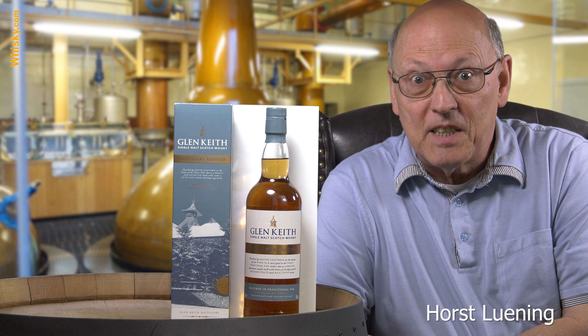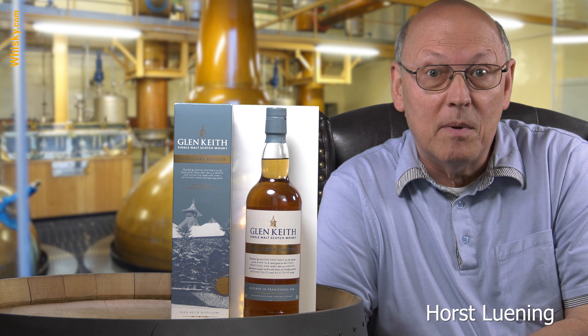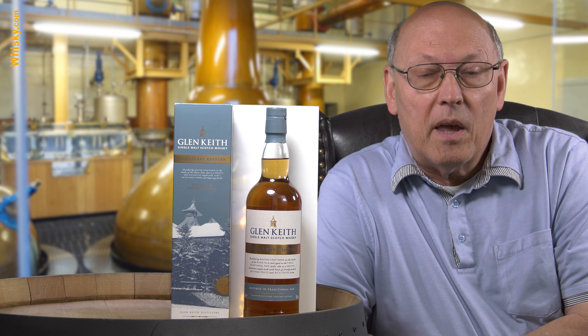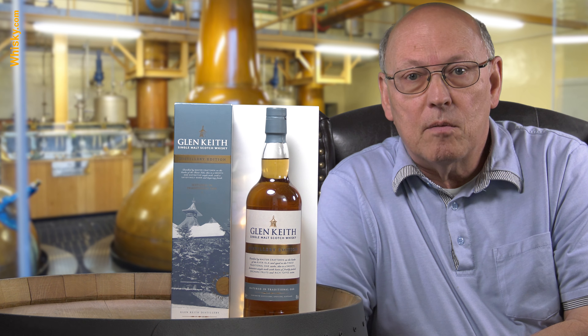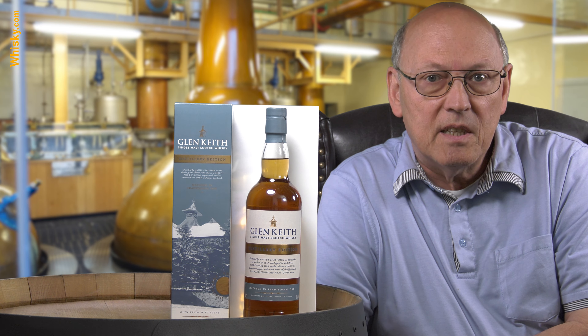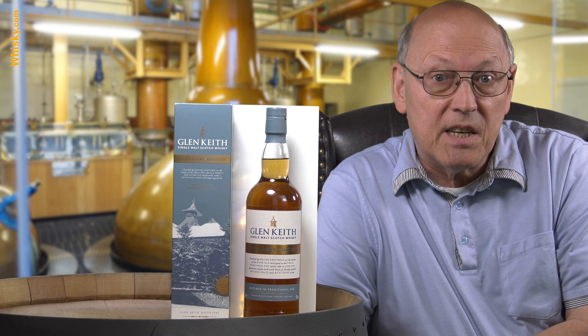Welcome to whiskey.com where fine spirits meet. My name is Horst Lüning, I'm the master taster of whiskey.com, and today we have a new bottle from a distillery which has been mothballed for well, I think 14 years — since 1999 until 2013. It's Glen Keith.